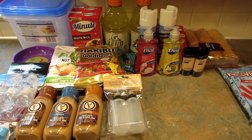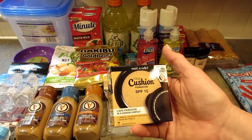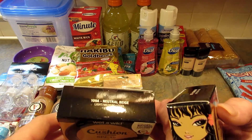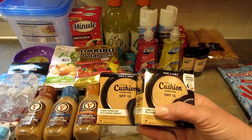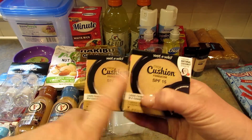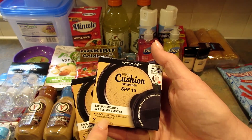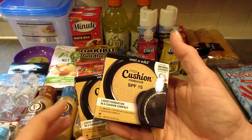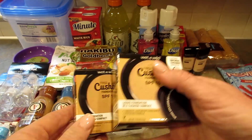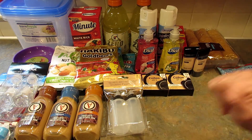In the second store I found this Wet and Wild Mega Cushion Foundation with SPF 15. They only had one in Cream Ivory so I went ahead and picked up Neutral Beige as well — it might be too dark, but I can always give it to someone. It says liquid foundation in a cushion compact, luminous, lightweight, and buildable hydrating formula containing a natural coconut derivative.